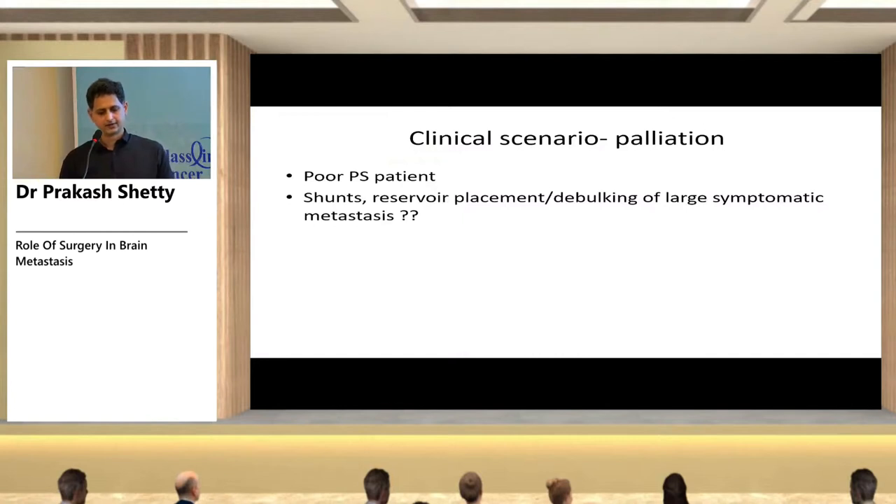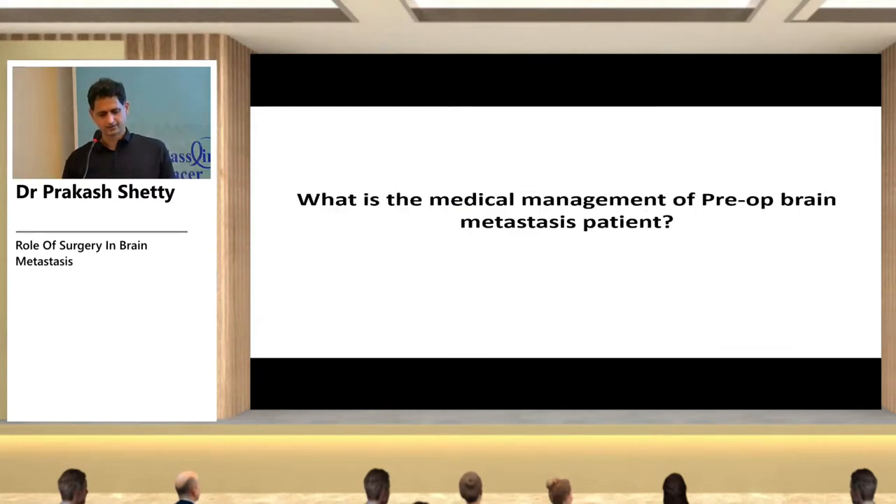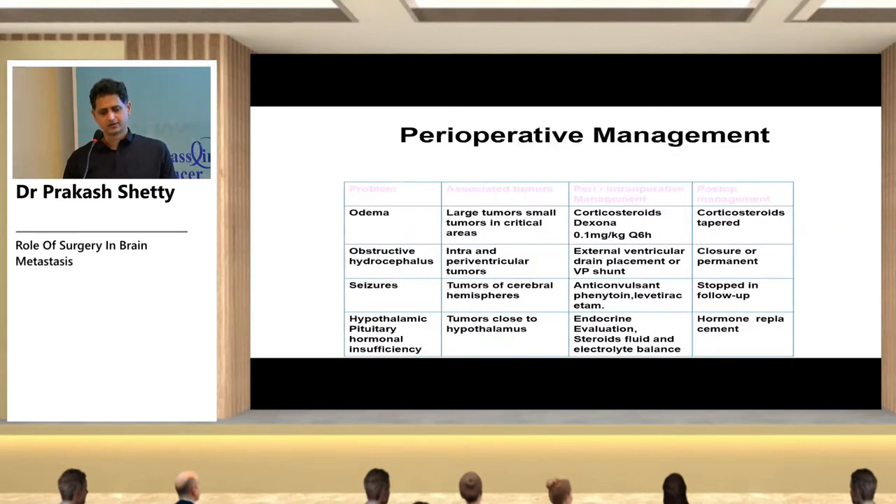Other clinical scenarios include palliation: you can place a shunt or reservoir or perform debulking of symptomatic metastases when possible. Pre-operatively, edema is managed with corticosteroids or mannitol or 3% NS. Obstructive hydrocephalus is managed with a temporary extraventricular drain or VP shunt. Seizures are controlled with anticonvulsants. If the tumor is close to the hypothalamic area, endocrine functions should be evaluated.